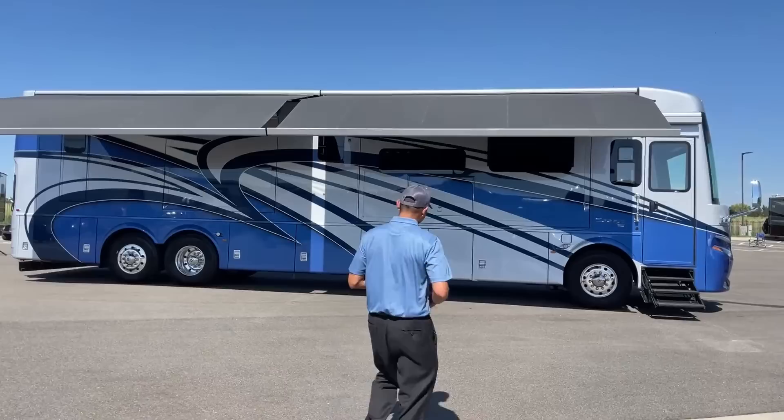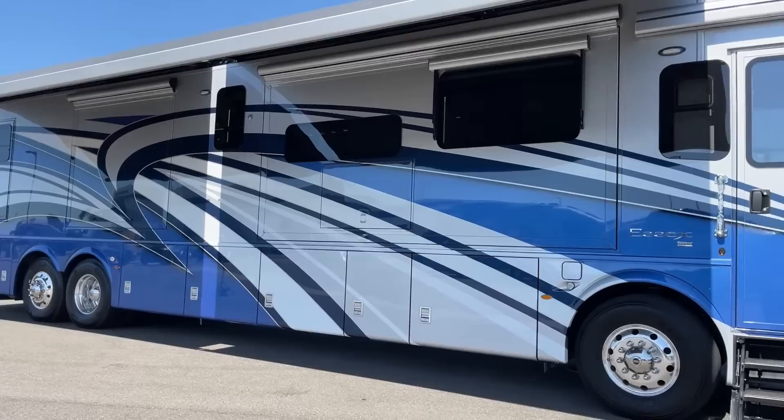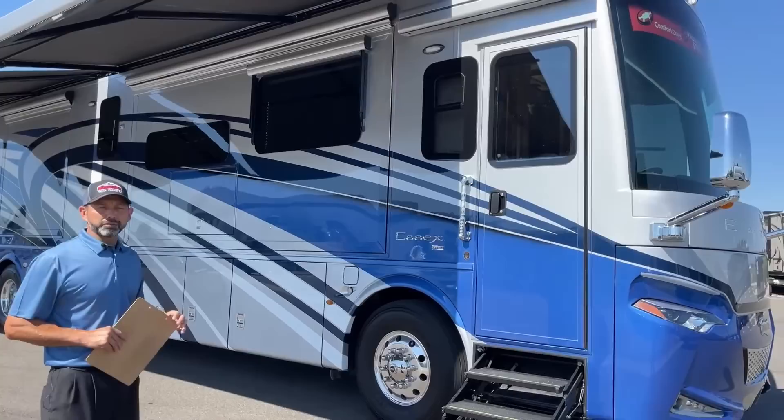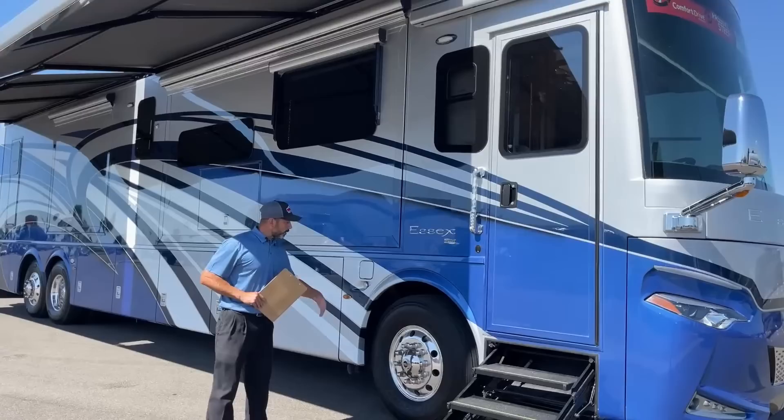This is a 45-51 floor plan. We're going to start right up here on the front. You can see the beautiful color — this is the Aledo exterior. It is on the Spartan chassis, it is an Essex. You're going to have 605 horsepower out of that 15-liter Cummins, 1950 foot-pounds of torque. Awesome chassis with lots of upgrades and good features that I'll talk about as we go along.